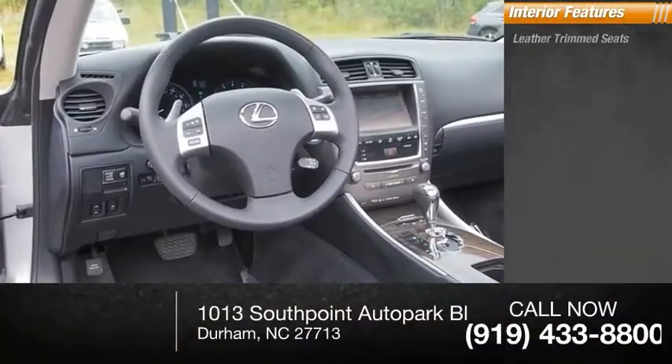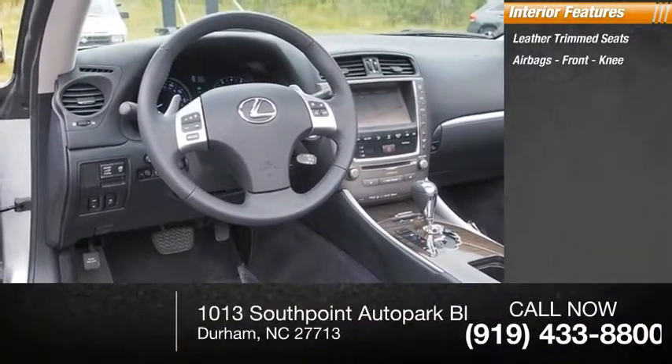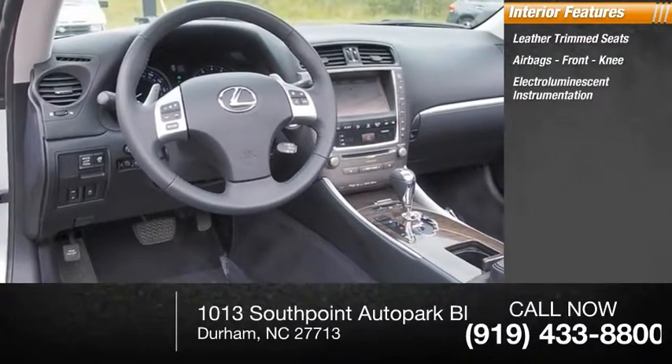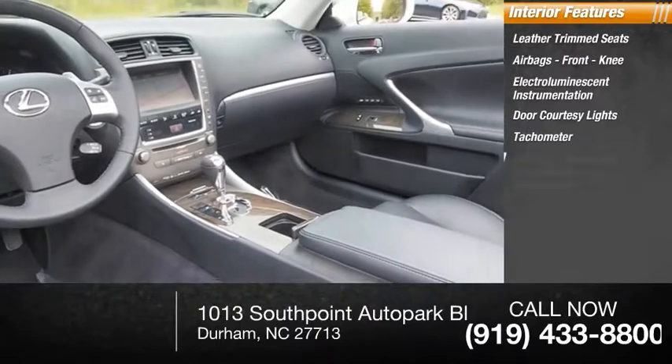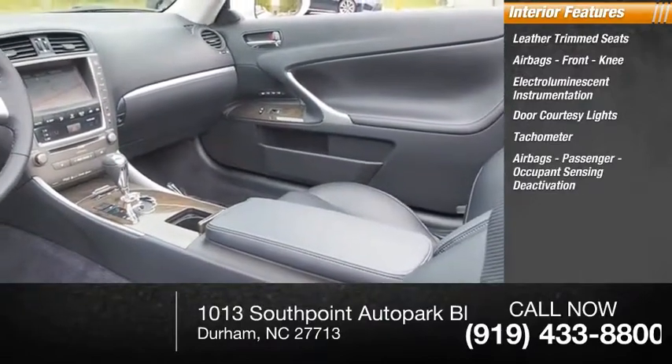Inside you'll find leather trim seats, airbags — front knee — electro-illuminescent instrumentation, door courtesy lights, tachometer, airbags passenger with occupant sensing deactivation.